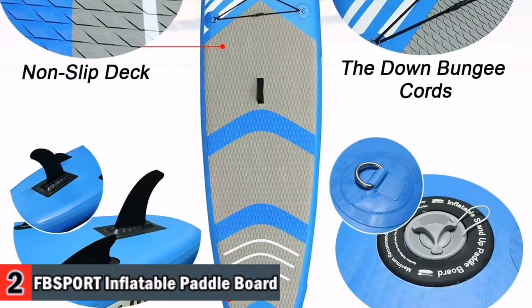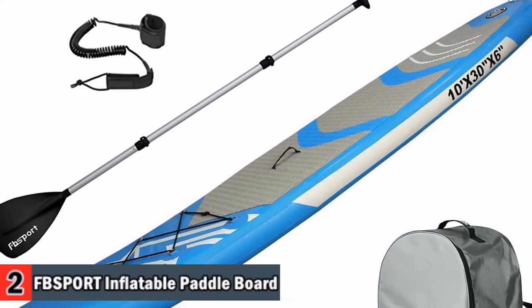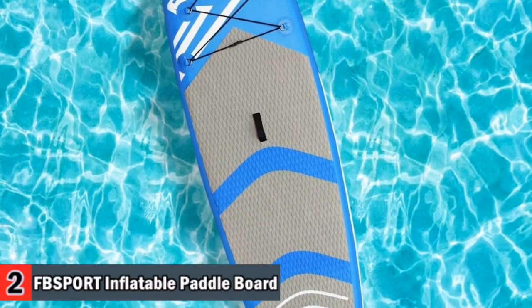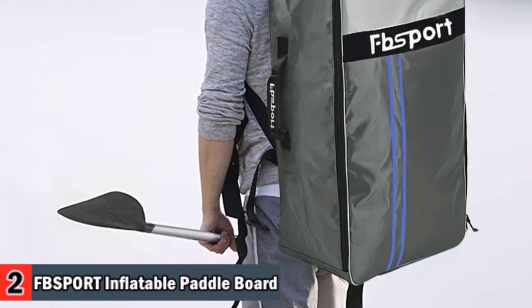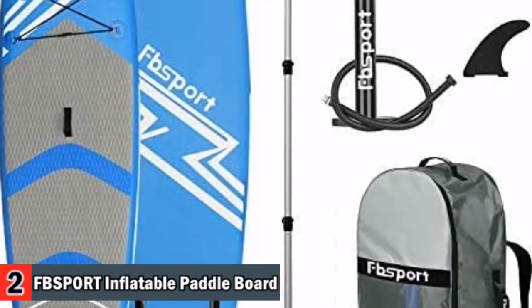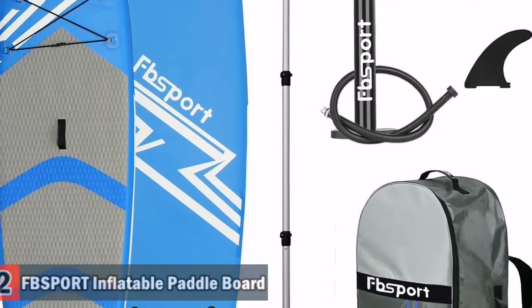FB Sport Stand Up Paddle Boards deflate and pack down into the included backpack. You can take your SUP all over the world with easy transportation on buses, trains and planes. It is ideal for all skill levels — with its length and proportion the board can provide excellent glides for cruising, fitness, fishing and exploring, with less risk of accidents or injuries should you fall.